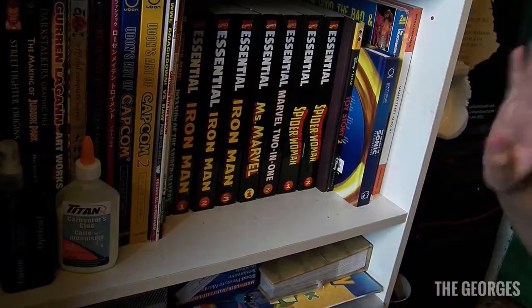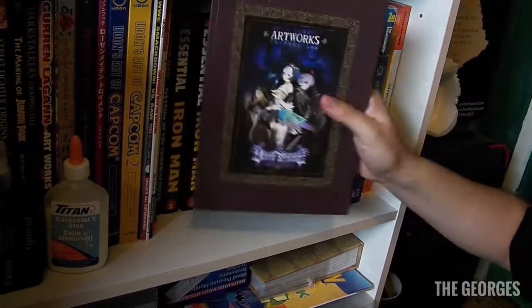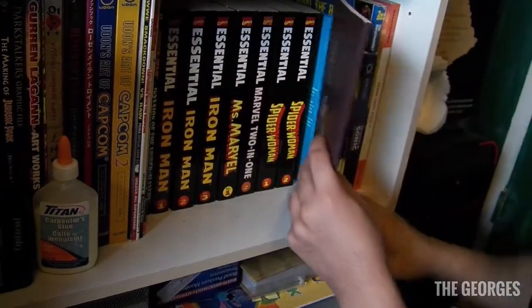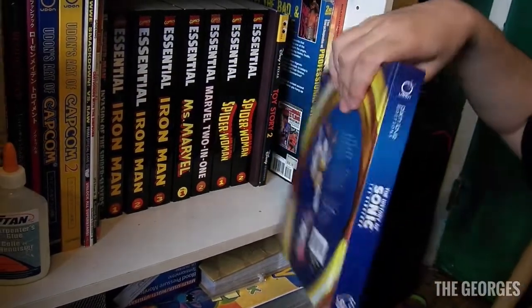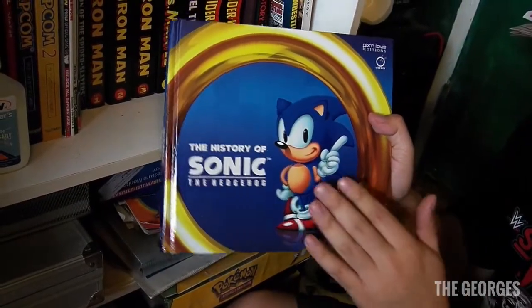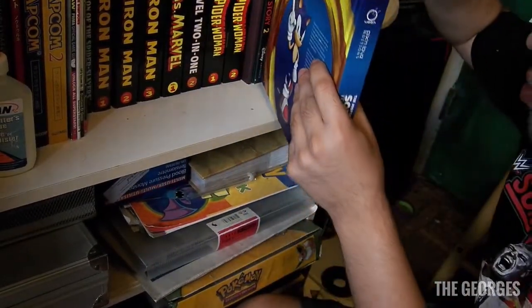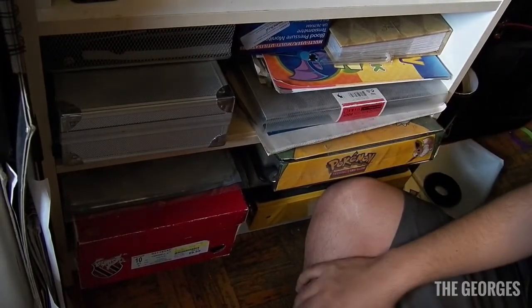Some other cool stuff — a pre-order or collector's edition item from Odin Sphere, which is pretty cool, a Toy Story comic book, and a book I highly recommend if you're a Sonic fan: The History of Sonic the Hedgehog. It talks about pretty much everything. Down here there's just miscellaneous stuff and my portfolio for work.